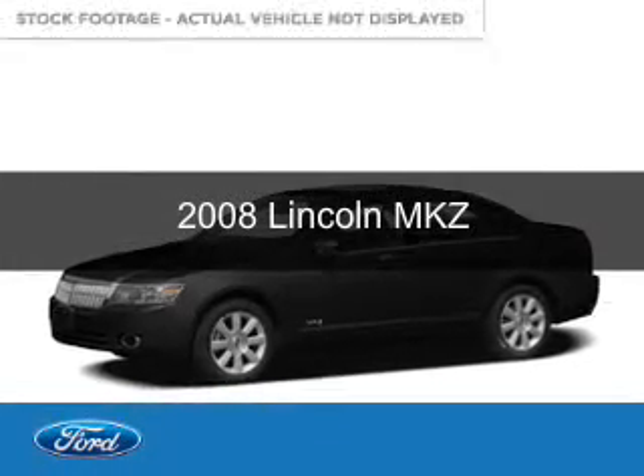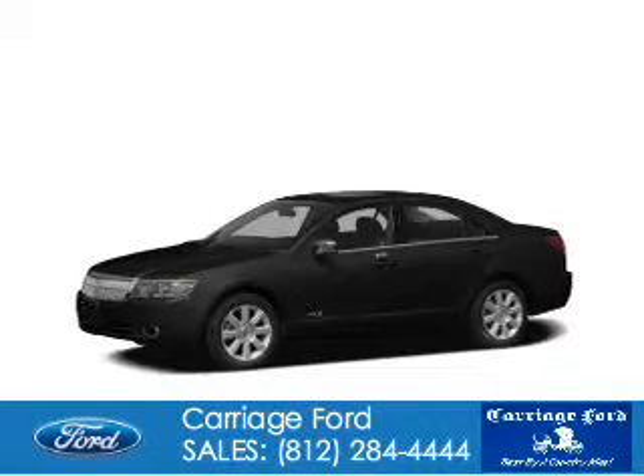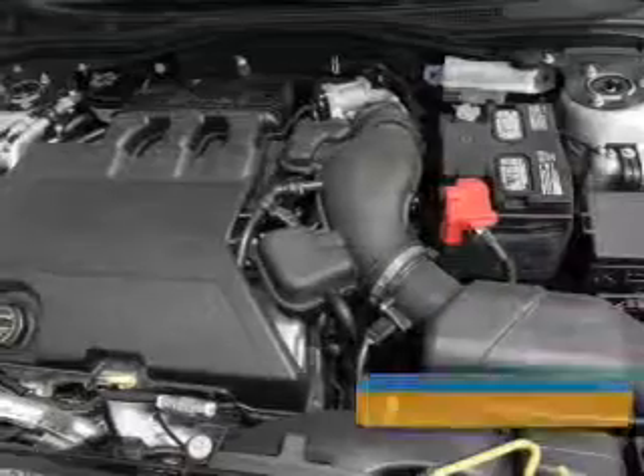This is a used 2008 Lincoln MKZ. It's powered by front wheel drive, a 3.5 liter 6 cylinder engine, and a 6 speed automatic transmission.